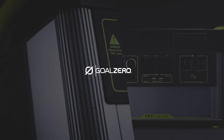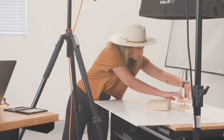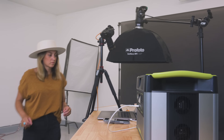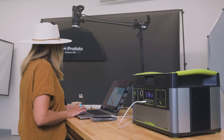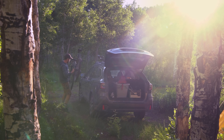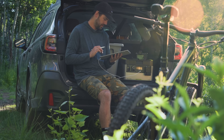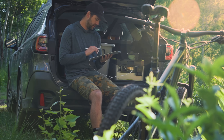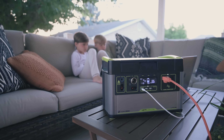The Yeti 1000 Core. We took the most impactful features of the Goal Zero Yeti experience and created a power station that serves up exactly what you want and nothing you don't. Dependable, powerful lithium battery technology, seven versatile port options, optimized solar charging. The Yeti 1000 Core delivers award-winning power when you need it, anywhere you go.